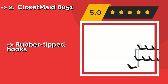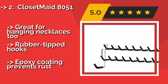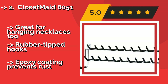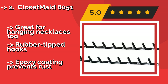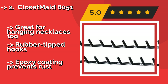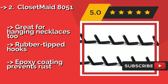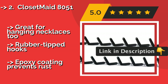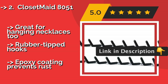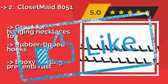Closet Made 8051. If you're in the market for something unobtrusive and highly affordable, the Closet Made 8051, about $9, may be just the ticket. It's about as basic as you can get without sacrificing quality and efficiency, and will fit perfectly in most closets with very little trouble. Great for hanging necklaces too. Rubber-tipped hooks with epoxy coating that prevents rust.